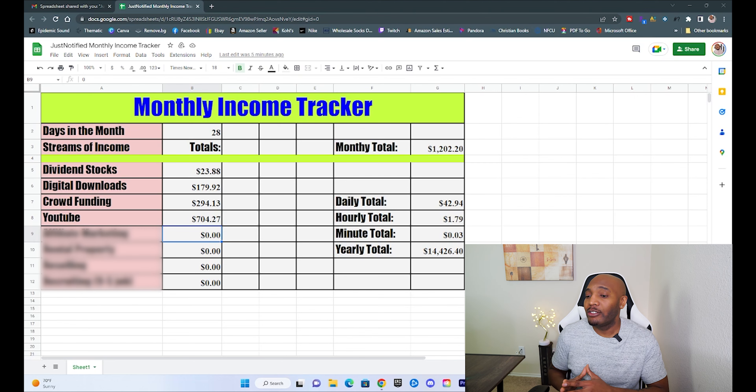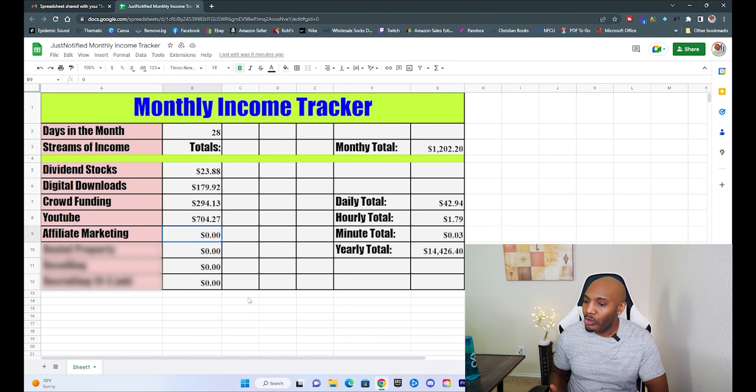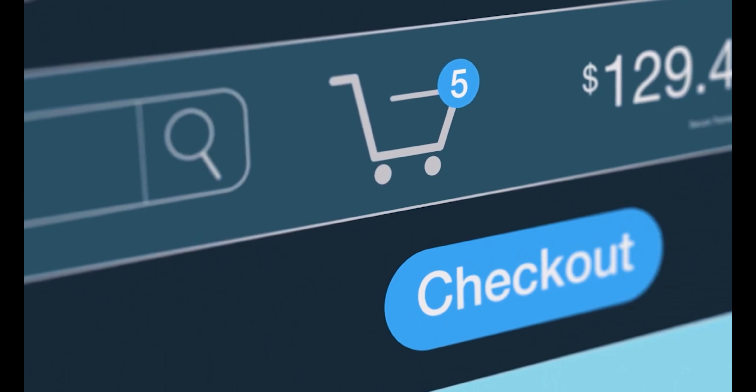Another way I make money is through affiliate marketing, where a company agrees to pay you a small commission for referring someone to buy that company's products or services. One of the most commonly used affiliate programs is probably Amazon, where pretty much anyone can sign up and they'll give you a referral link — if anyone clicks your link and makes a purchase, you get a small commission. I mainly use two affiliate programs, and for the month I earned a total of $1,868.74. At this point I don't really do anything for this money; I have my referral links posted to a couple of high-traffic websites and earn a small commission every time somebody clicks those links and makes a purchase.